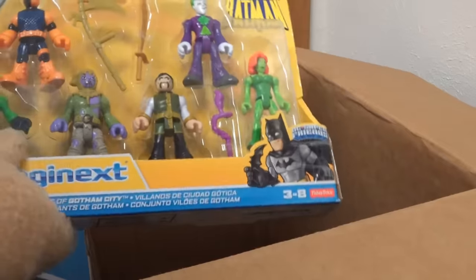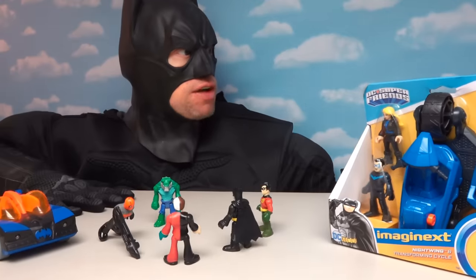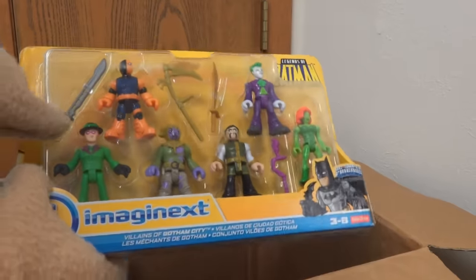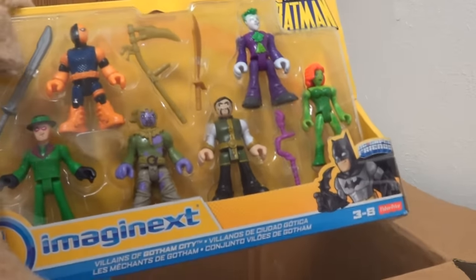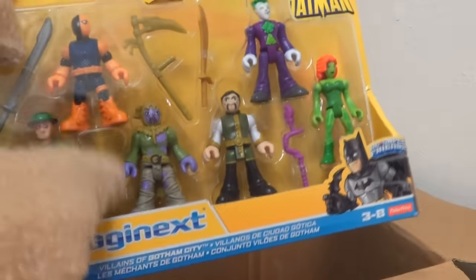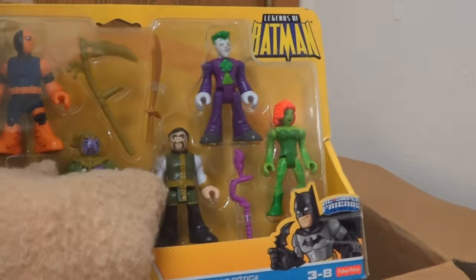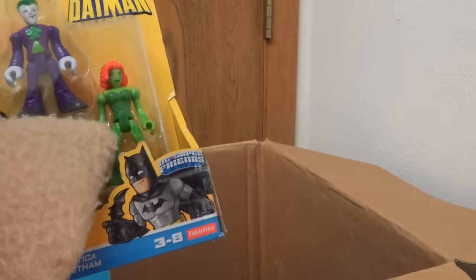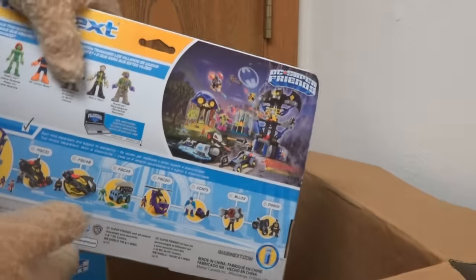Down below we get another six-pack full of Batman villains! We get another version of the Riddler — a kind of old-school Riddler — then Deathstroke, I didn't know they made a figure of him! And this is supposed to be Scarecrow, though he's not supposed to have purple in there. We also get another figure of Ra's al Ghul, another Joker, and lastly Poison Ivy, which I don't think we have yet!